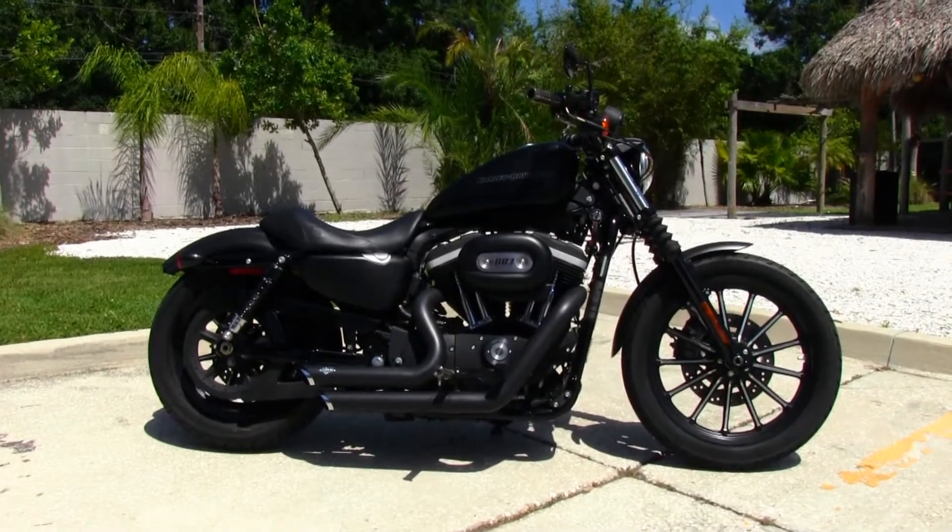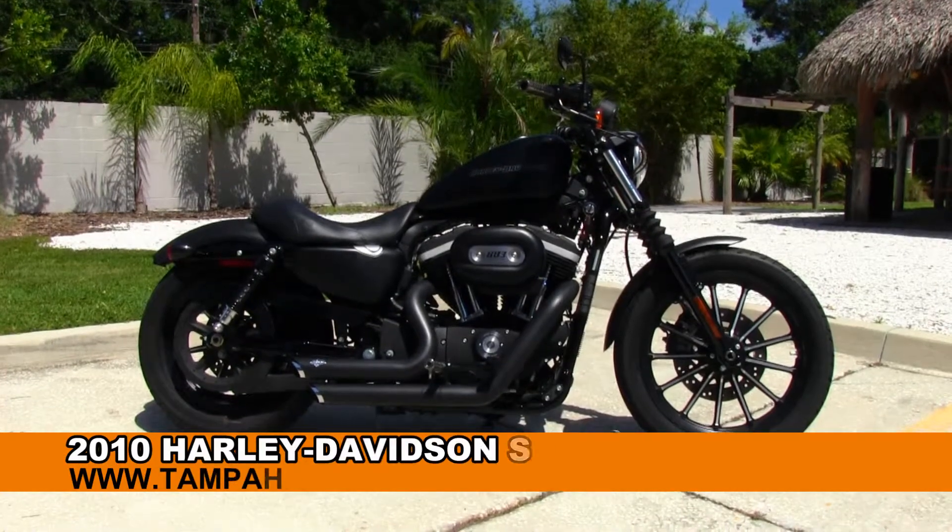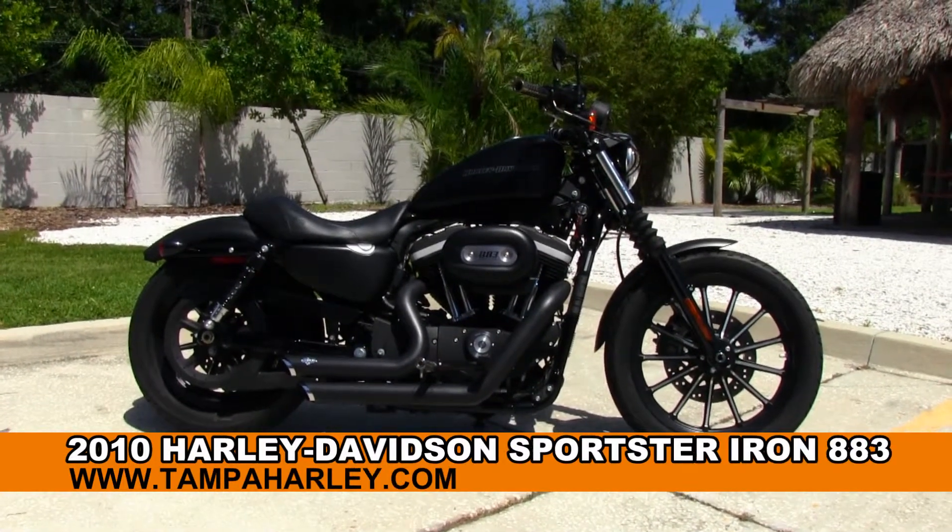Welcome everyone to the world famous Tampa Harley-Davidson. Today I've got for you this slick used 2010 Iron 883.